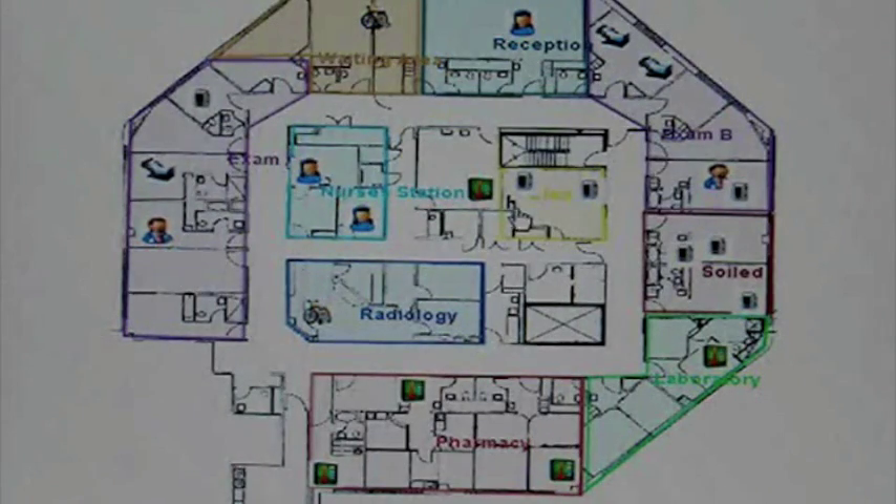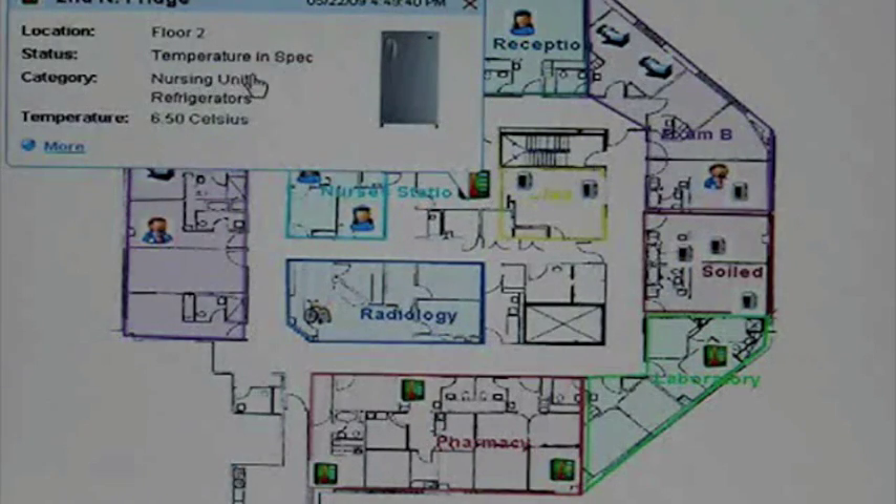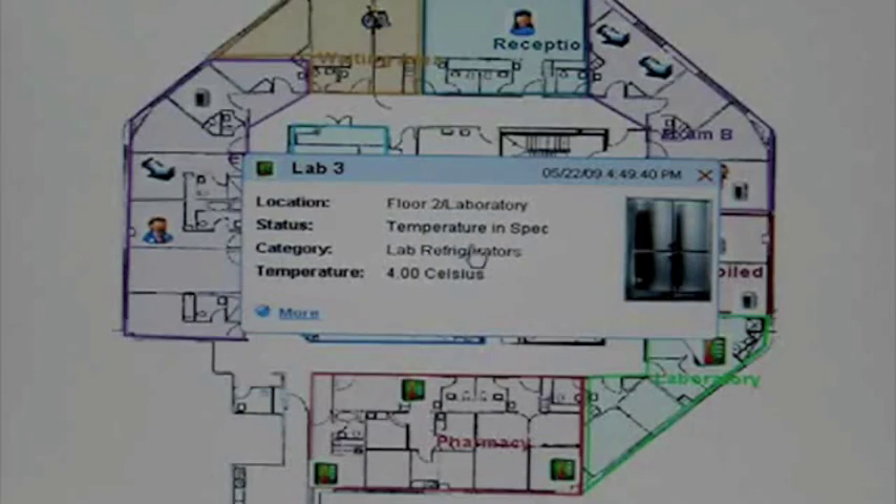The next one that we want to add is refrigerators. Now we see the refrigerators — it's on the second floor. Current temperature is 6.5 degrees Celsius. Here's a freezer, I believe, in the lab. Temperature is in spec. 4 degrees Celsius — it's actually a fridge. And yet another one at 9 degrees Celsius.